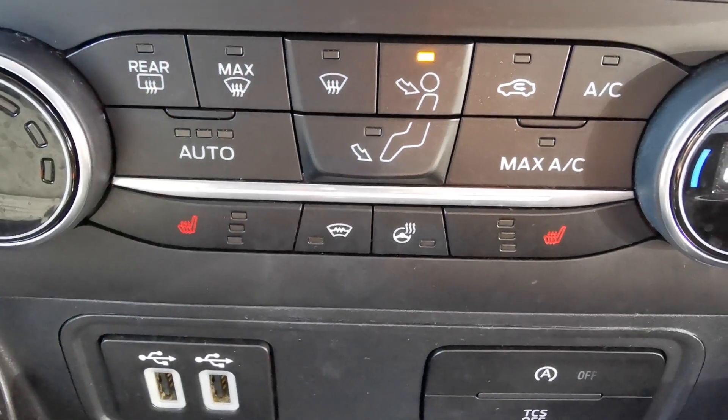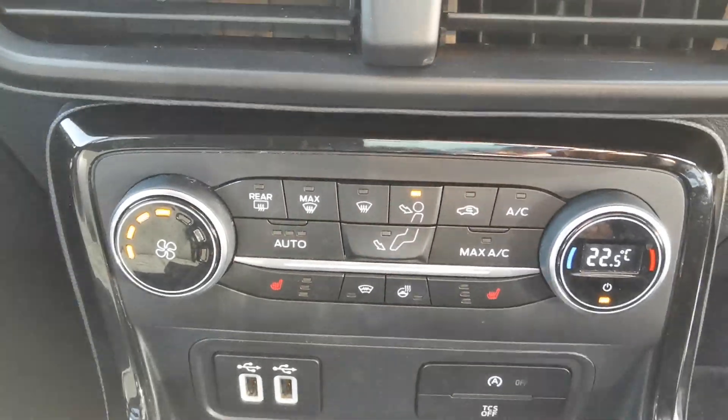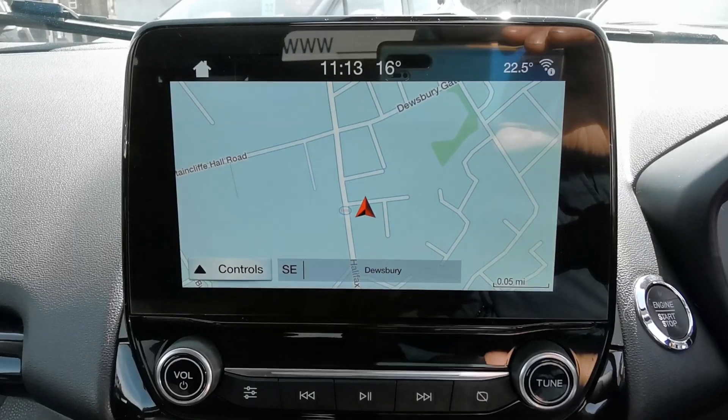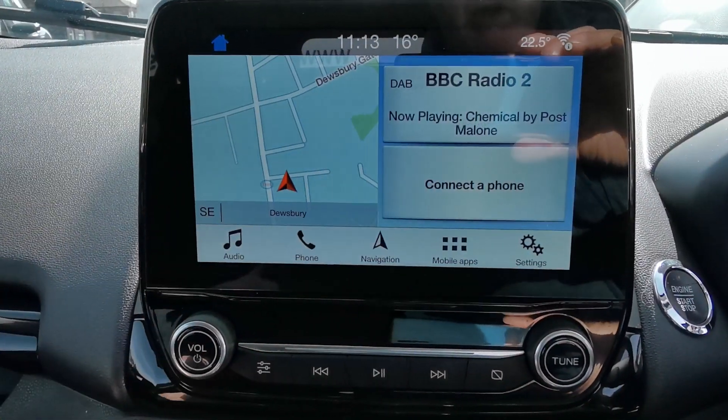You've got heated front seats, a heated steering wheel, quick-clear front screen, and dual climate control. Then there's the 8-inch touchscreen media system with full-screen navigation.